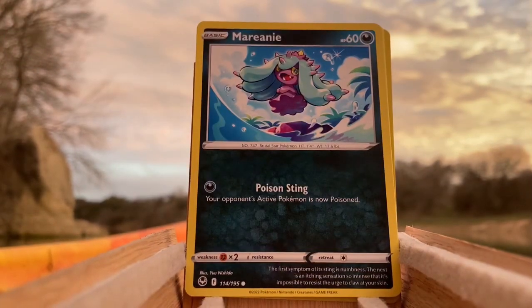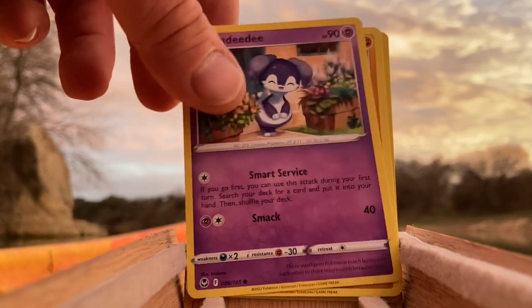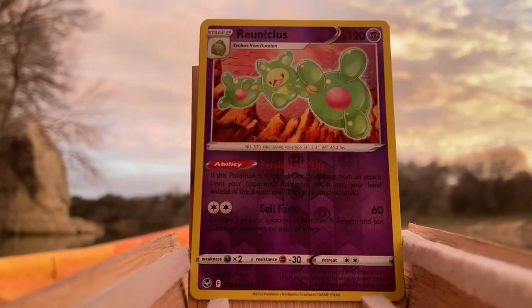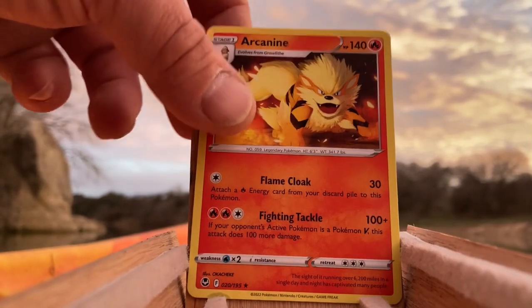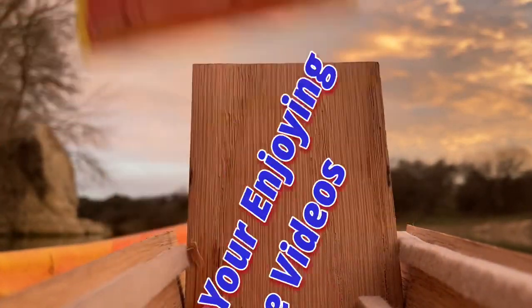Got a Rufflet, we got a Frosmoth, we got Kricketot, we got a reverse shimmery Slurpuff, we got Swirlix, we got Marnie, we got an Indeedee, got a Belltoid, we got a Reuniclus for a reverse, and we got an Arc — which is a really cool card, but just wish it was a holo.